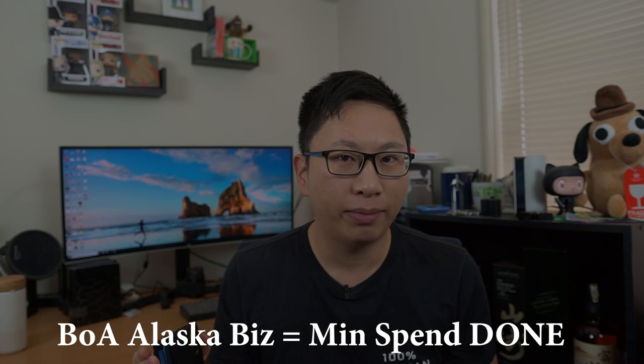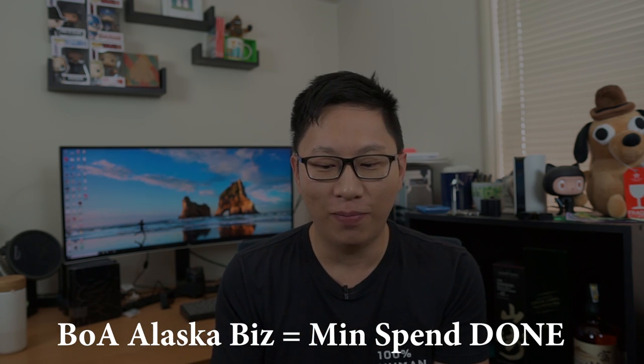For the Alaska Business card, I'm done with the minimum spend, so there's not really a point in it being in my wallet anymore.